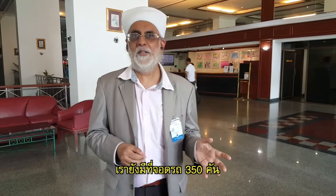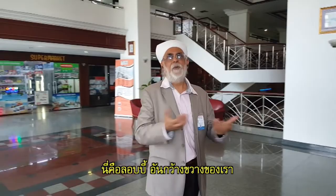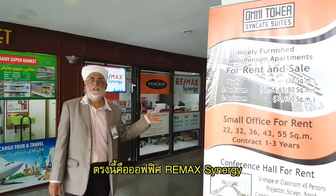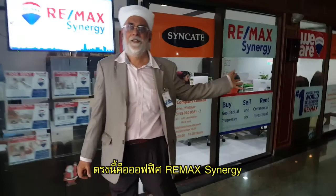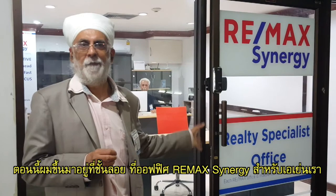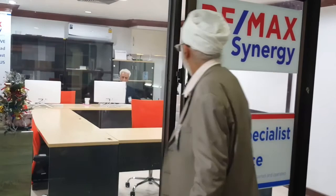This is our lobby with ample space. Here is the Remax Synergy front office. Let me take you in. Here is our team, Remax Synergy. I am now on the mezzanine level. This is our Remax Synergy realty office.